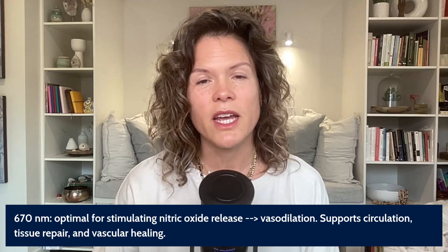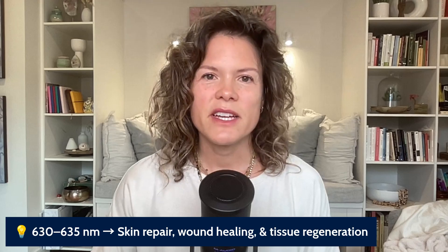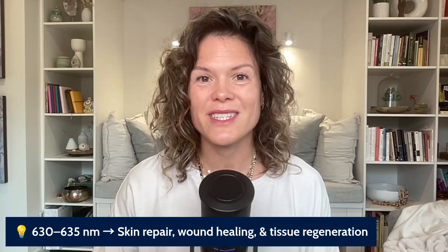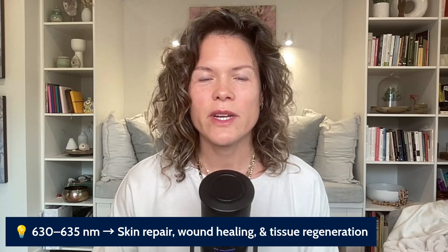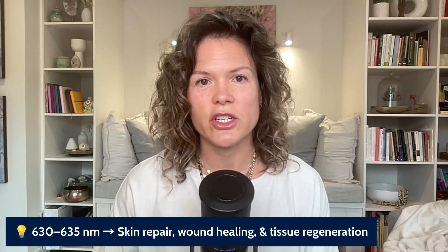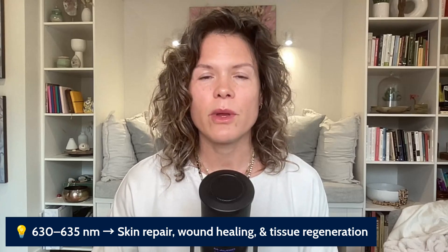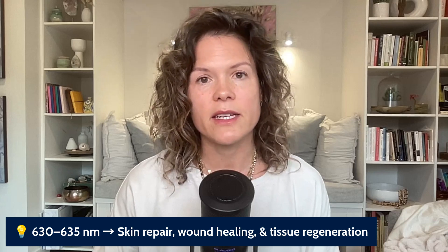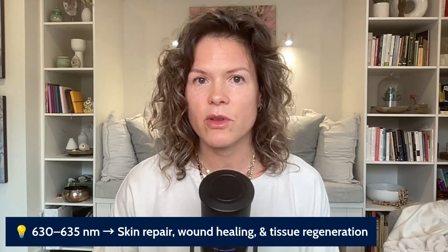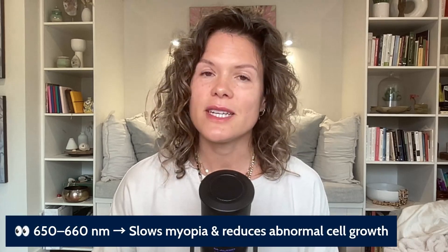The wavelengths between 630 and 635 nanometers seem to be very good for skin health, shown in studies to improve skin repair, wound healing, and tissue regeneration. If you're interested in skin health, we want to look at that shorter wavelength. As a general rule, the shorter the wavelength, the more superficial the effects; the deeper the wavelength, the deeper the effects.